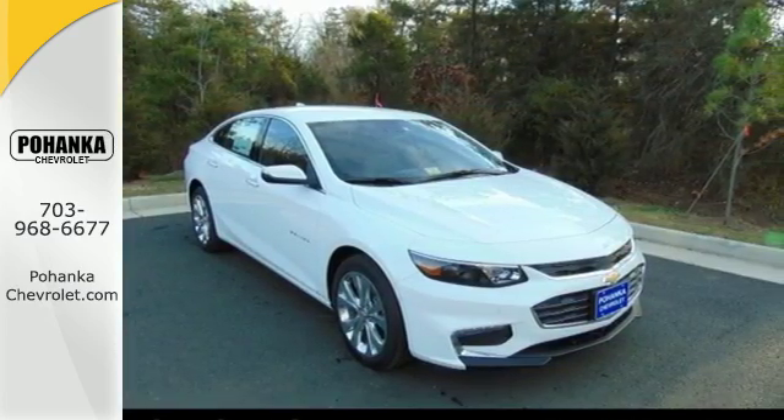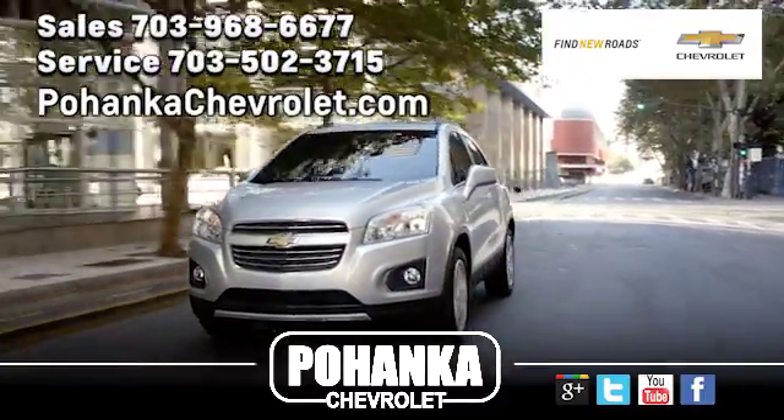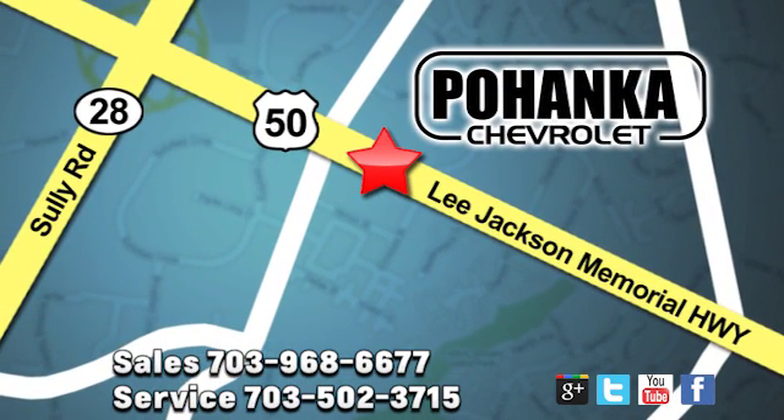Take it for a test ride today. Pohenka Chevrolet is a great place to buy a car. We're conveniently located at 13915 Lee Jackson Memorial Highway, Route 50 in Chantilly.